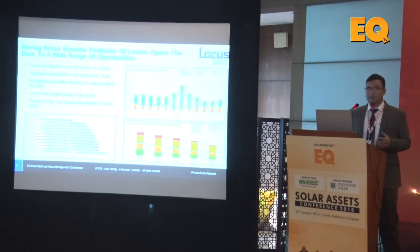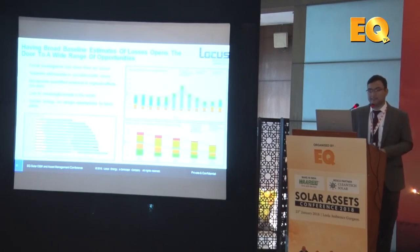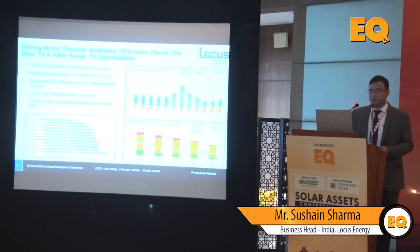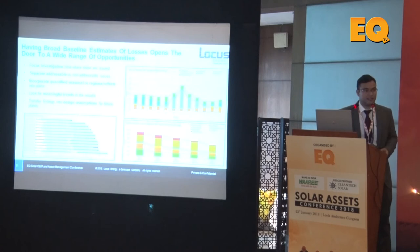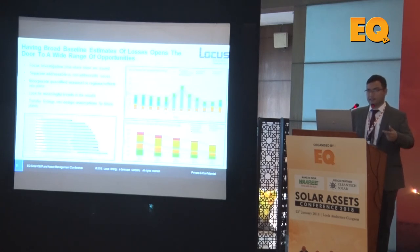Over time, the broad baselining of losses creates a baseline estimate and gives you a wide opportunity to look into different kinds of losses at any site. First, it helps you focus your investigation on where the issues are. Second, it helps you segregate addressable issues from non-addressable ones — shading may be non-addressable immediately, while soiling is rectifiable and inverter problems will need immediate corrective action. Third, you can incorporate quantified seasonal or regional effects into your O&M plans — for example, accounting for high soiling in Rajasthan based on readings from your sites there.